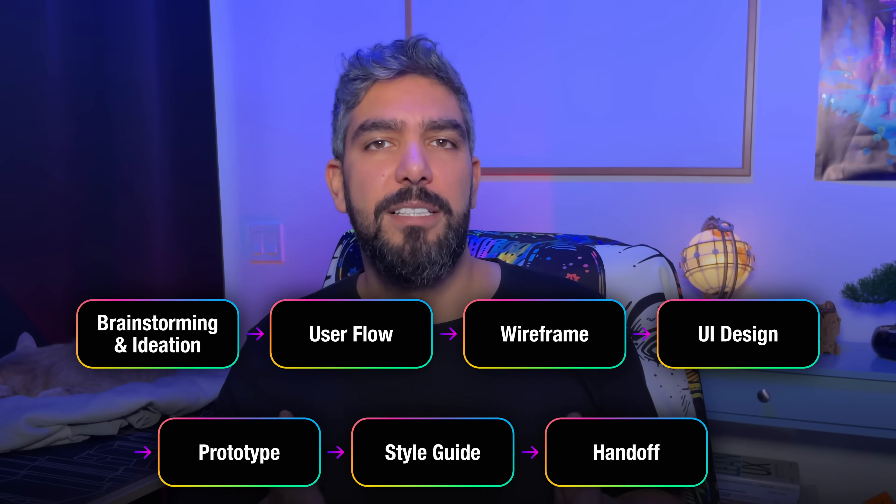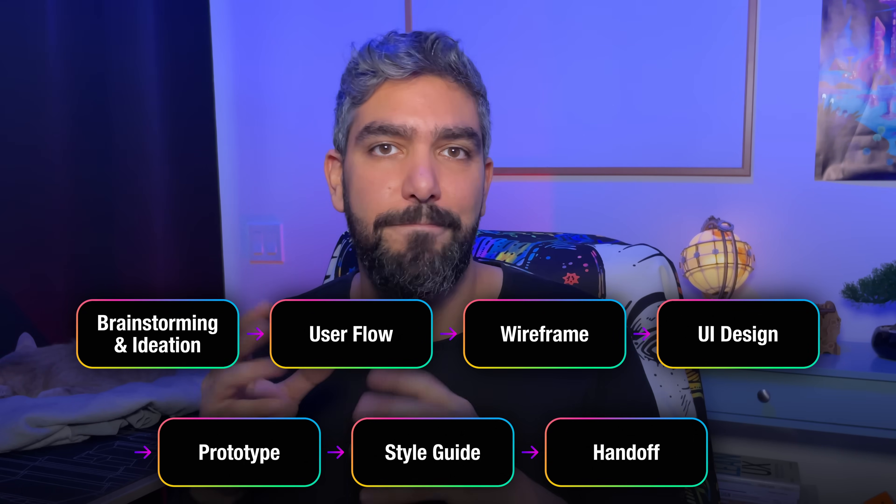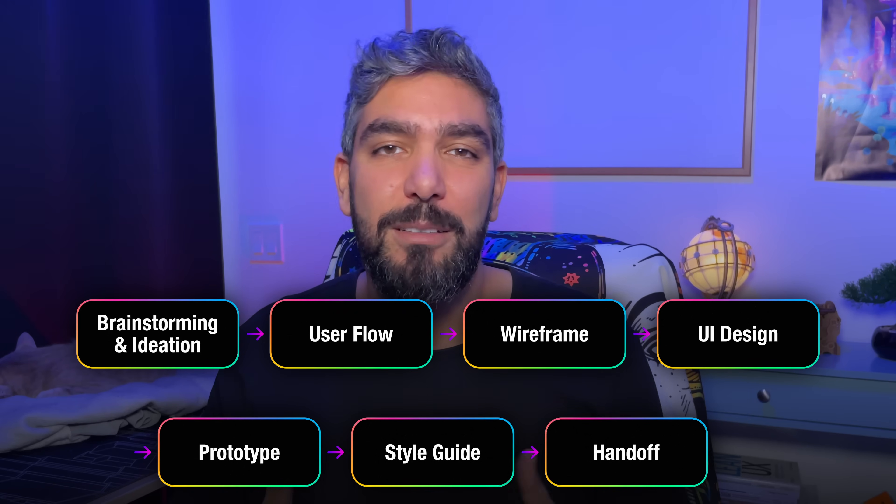In my old process I used to go from FigJam to Figma to prototype, then design system, then hand off to developers. That process wasn't even perfect — it was very flawed. There were a lot of communication gaps, and a lot of the essential design patterns would get lost when the developer was turning your design into an actual product.